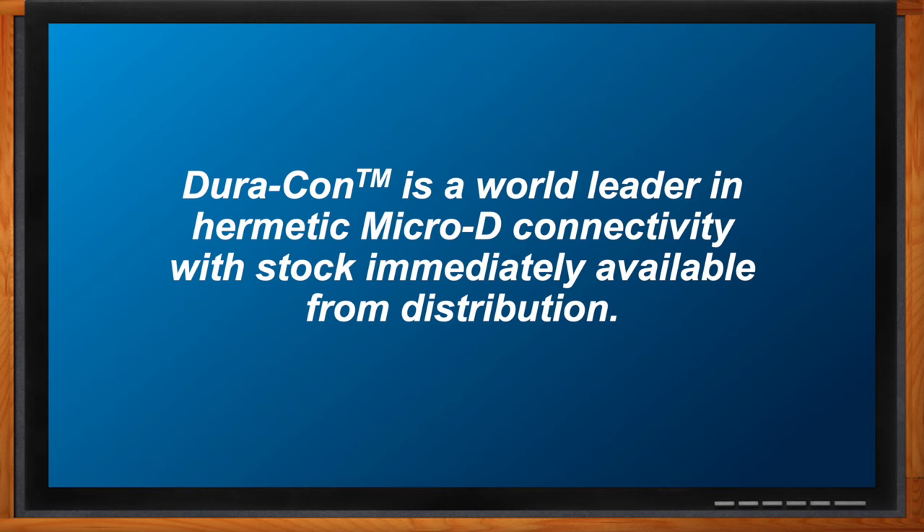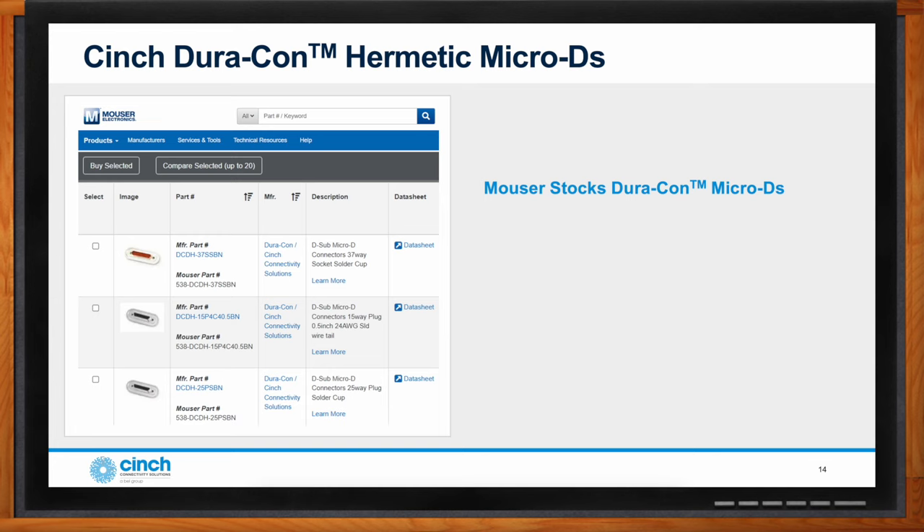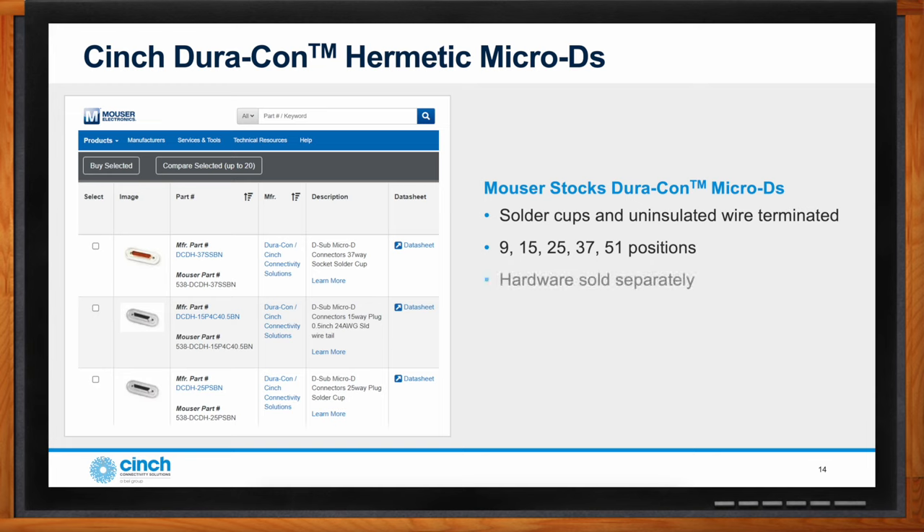Mouser does a great job of stocking the standardized catalog hermetic Micro-D connectors and the associated mounting hardware. Most standard Micro-D sizes are readily available for delivery and additional sizes are available for order. In addition to holding stock, Mouser supports these products with drawings and models of the product, which are available for downloading from their website.